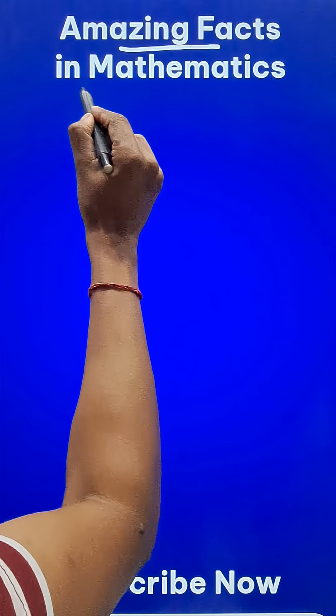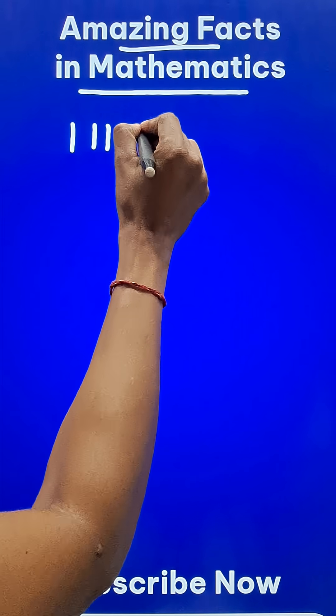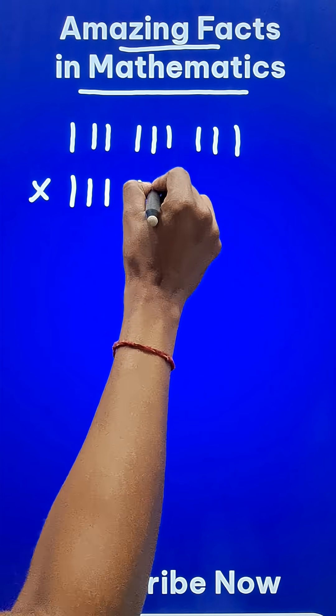Here are some most amazing mathematics facts. If you take the number 1, written 9 times — that is 111,111,111 — and multiply it by the same number,